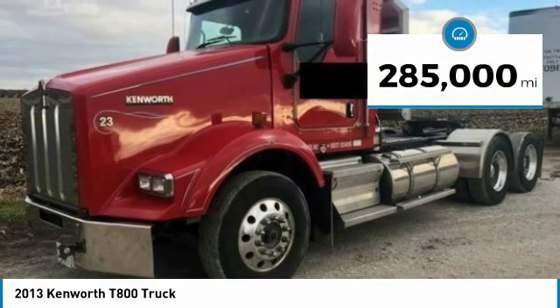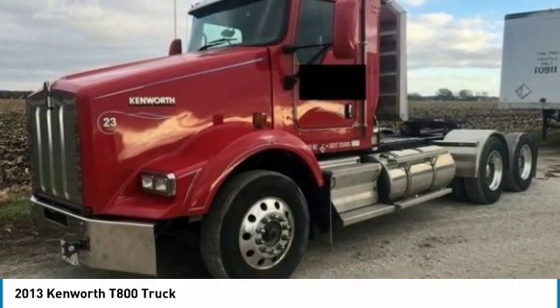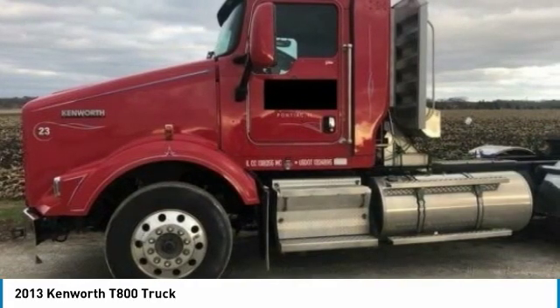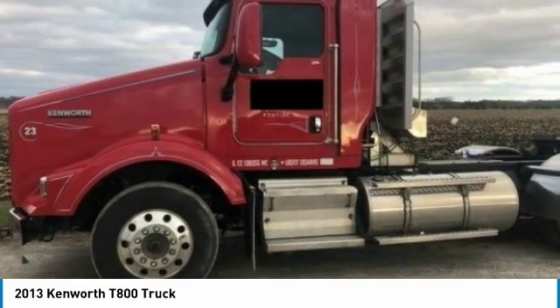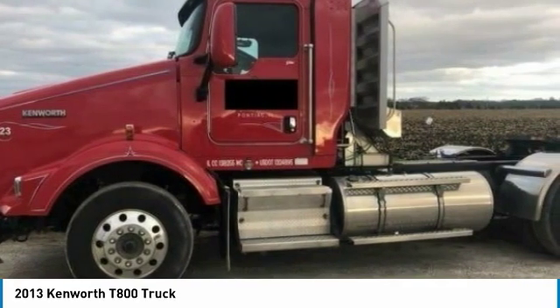It comes dressed to impress in a red exterior paint complemented by a very clean interior. This dependable semi-tractor is powered by a strong Paccar diesel engine that is mated with an AMT Ultra Shift transmission. This 2013 Kenworth T-800 Semi-Tractor comes with great options and features that are perfect for any hard-working individual.